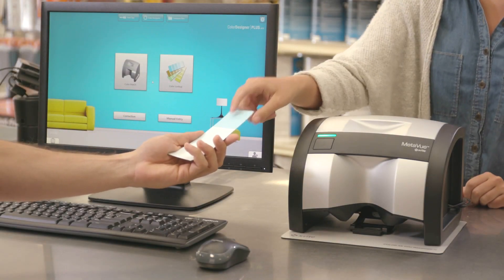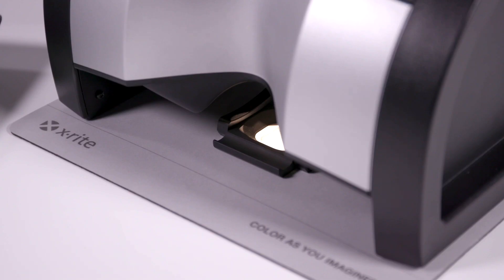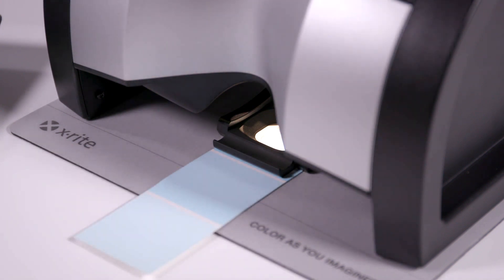Day after day, paint retailers are faced with a challenge: meet customer demands while maximizing paint sales. The ability to mix an accurate paint color on the first try is the most cost-effective way to keep customers coming back for more.